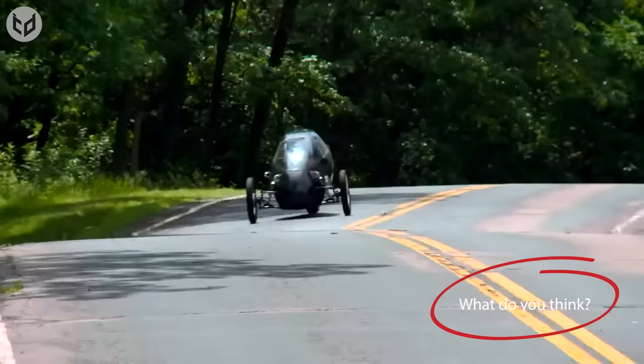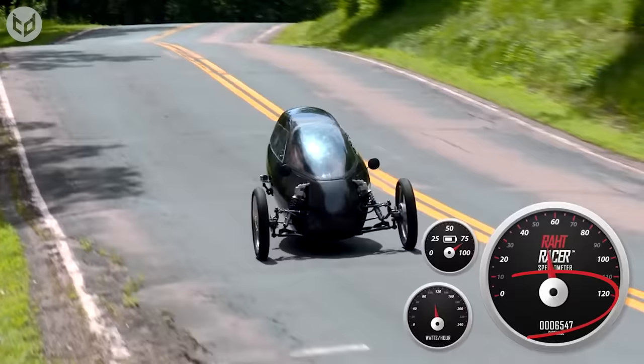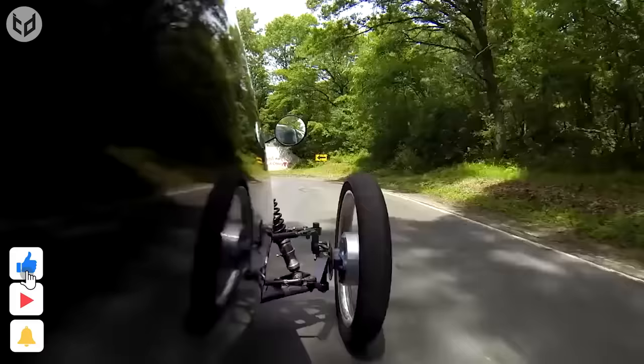Which of these amazing bicycle cars is at the top of your wishlist? Let us know in the comments! Drop a like if you enjoyed the video, and remember to subscribe for more interesting and creative content! Thanks for watching, and we'll see you again soon!